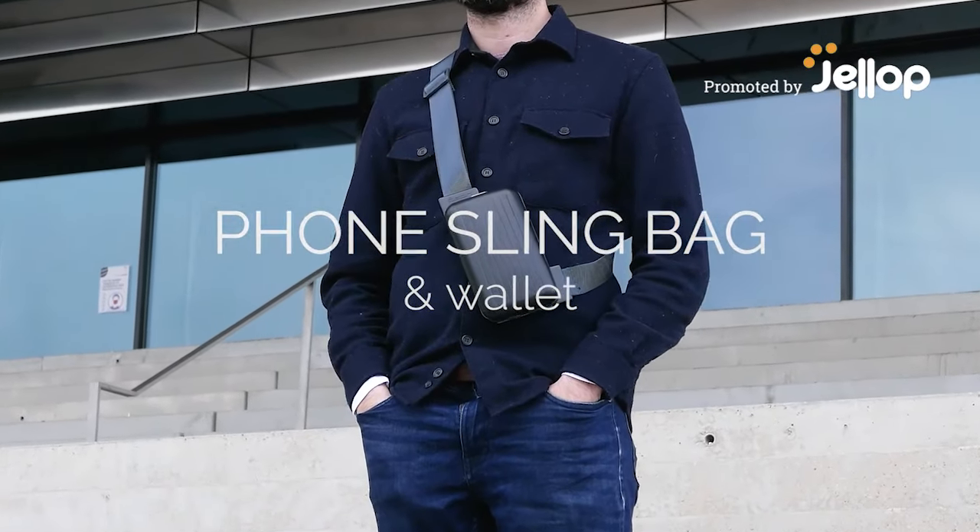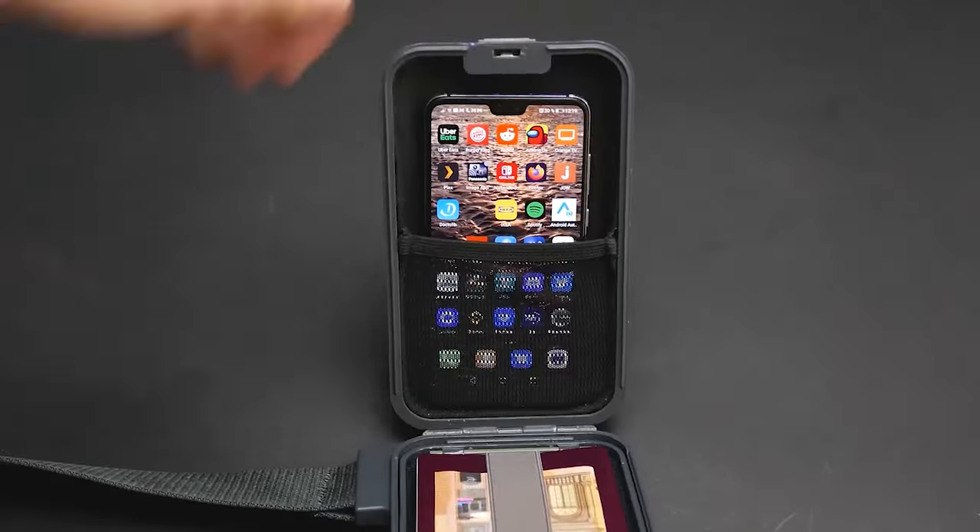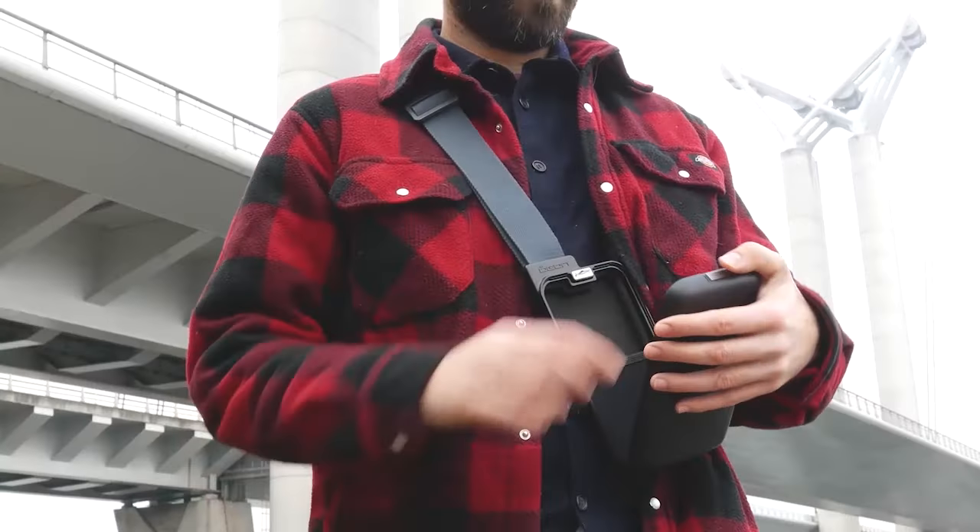Meet the Phone Sling Bag & Wallet. A smart compact sling designed to carry and access your phone and stuff in the most practical and minimal way.